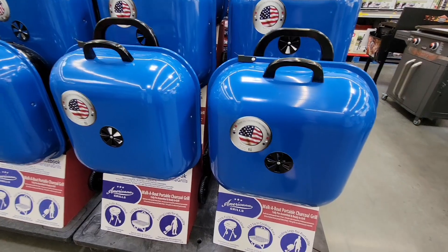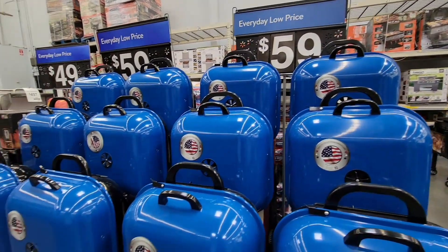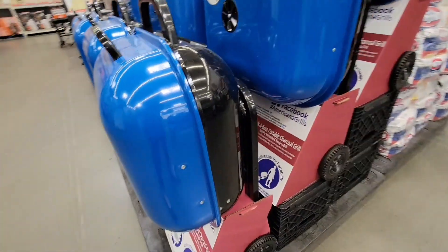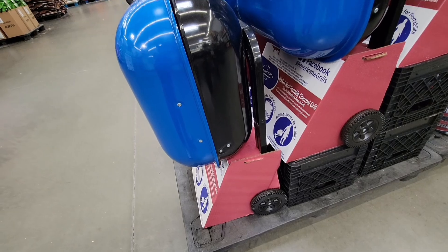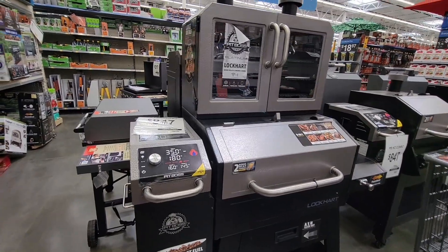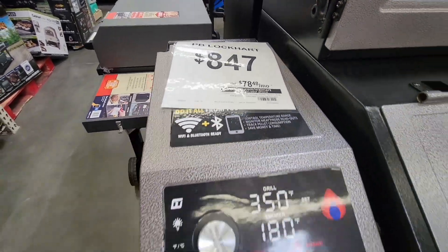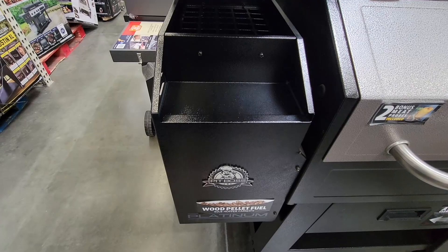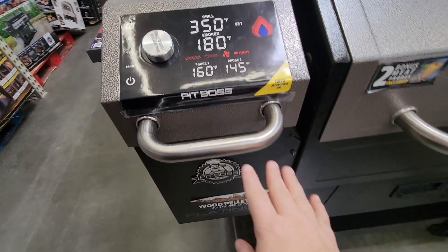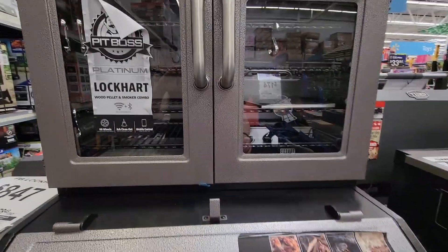We're moving into the outdoor section to look at barbecue grills. Remember these? This is the grill everybody used to have - blue is a new color, it used to be red, that was traditional back in the 80s. Here's a new one - can you imagine this in your backyard? It's $847, but you can also use Affirm for monthly payments, which Walmart accepts. This is the ultimate grill.